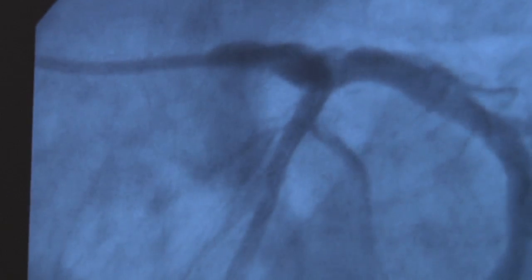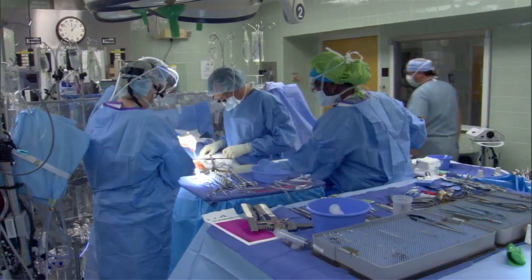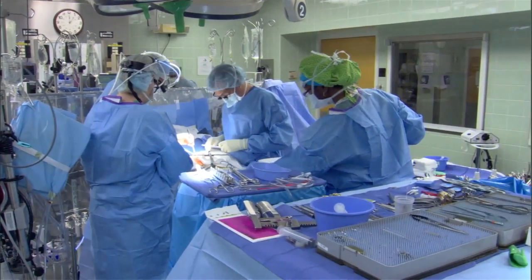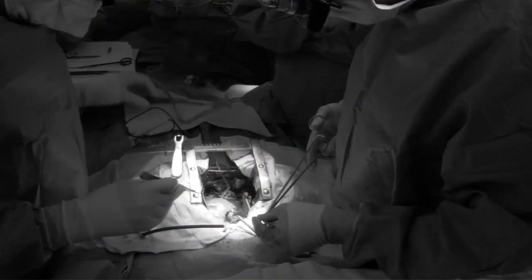TAVR takes existing stent delivery methods and uses them to replace the heart valve. The standard operation was to open somebody's chest through the sternum, or occasionally through the right chest, and put them on the heart-lung machine, stop their heart, open the aorta, cut out the valve, sew a new valve in, close up, and take them off the heart-lung machine.